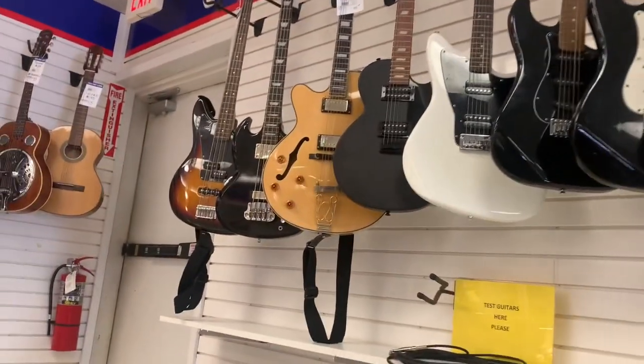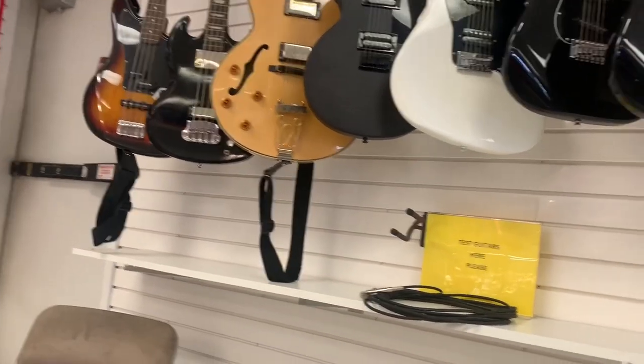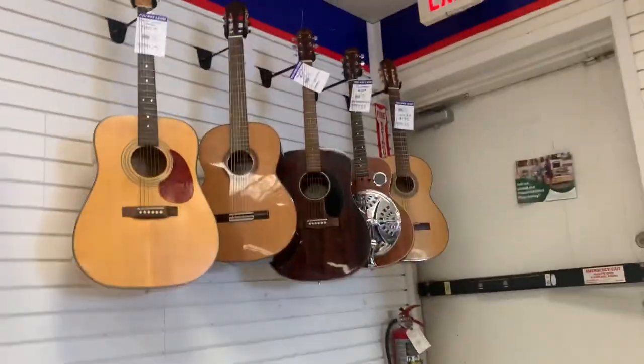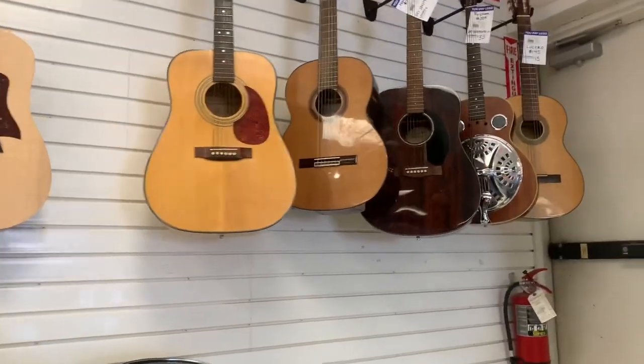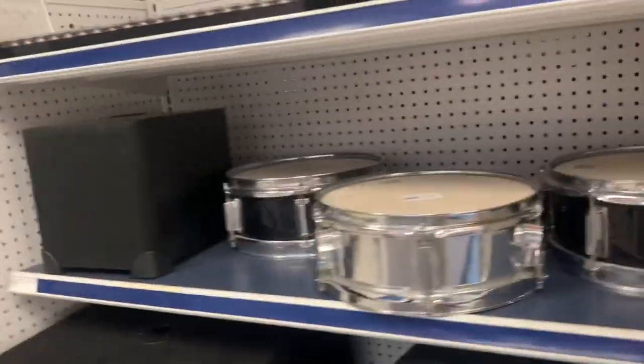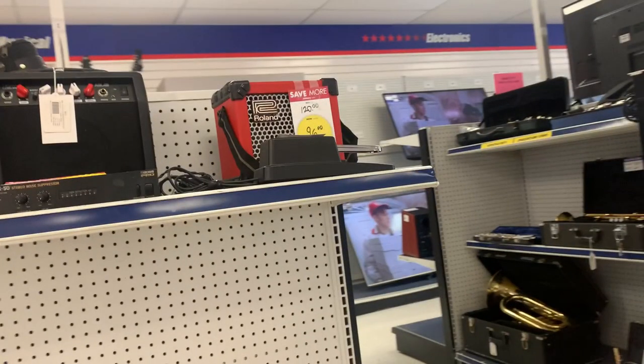That's not a bad Tele. Decent selection of guitars here. Over to the left: a Taylor, a Dobro. Around the corner: some drums, a PA speaker, and a red roller Microcube!